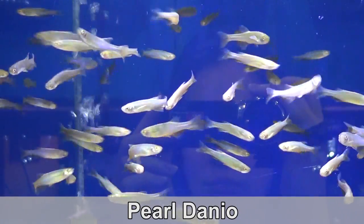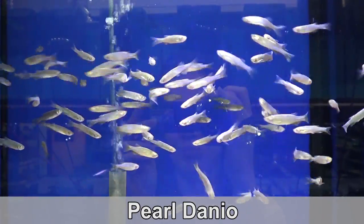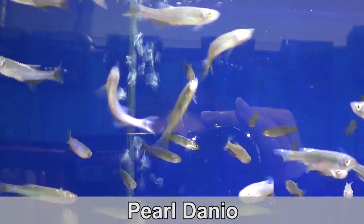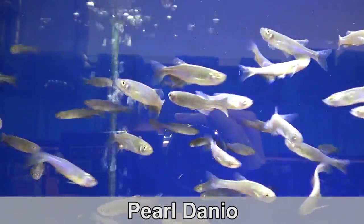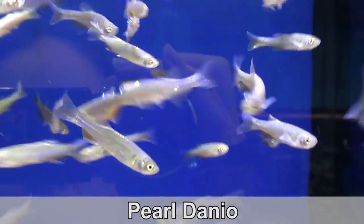For community fish, I got some staples. Pearl danios go with practically anything and are super fun to watch swim around. Most of the community fish from this shipment are in the new tanks that we built in our Fish Store Extreme Makeover. I can't wait to show you the whole thing next week.